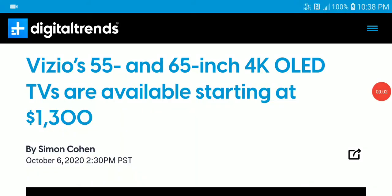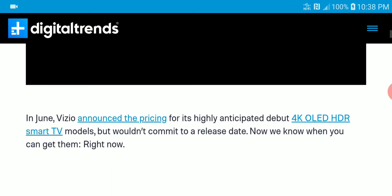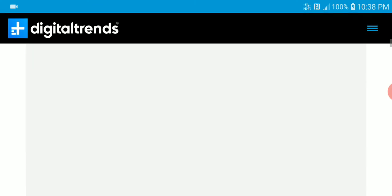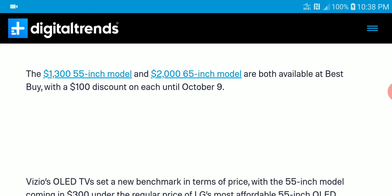It's looking like the Vizio OLED TV would be the cheapest OLED TV on the market because the official price has come out. The 55-inch and 65-inch model pricing have been announced and they are looking very good. The 55-inch starts at $1,300 US dollars, and the 65-inch model goes for just $2,000. They will be available at various stores starting from October 9th.